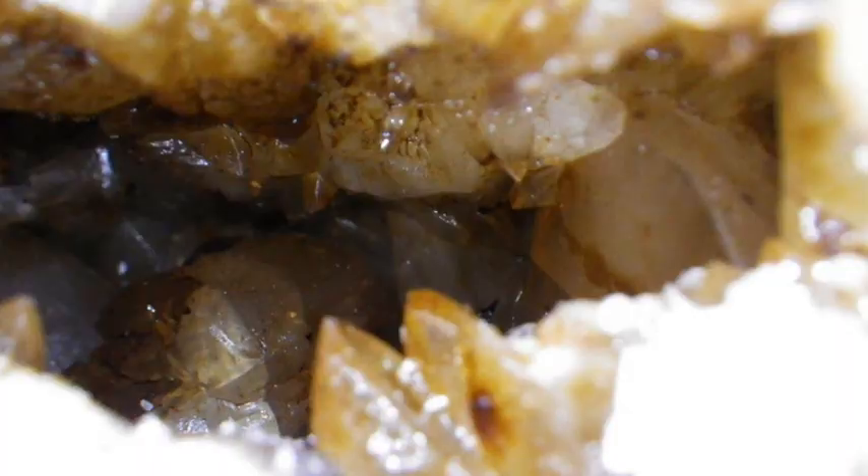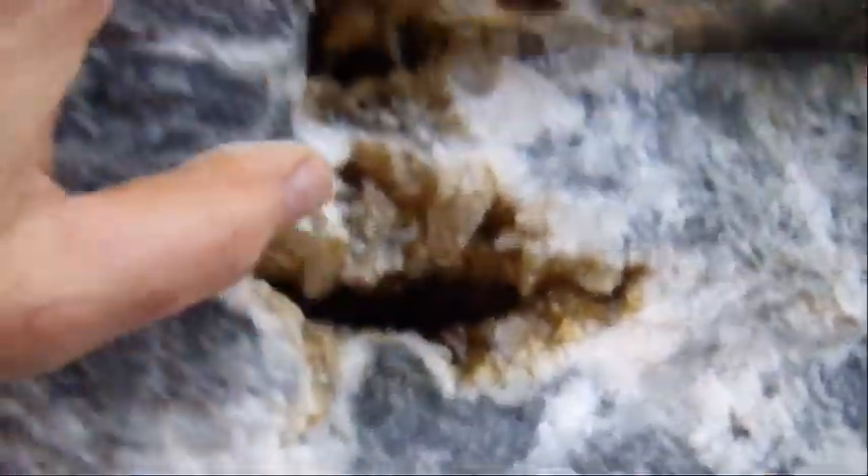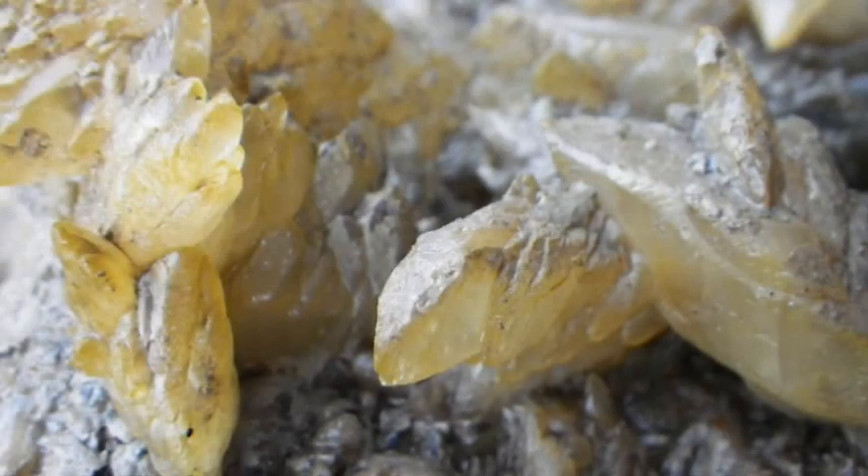Oh, there's another one above it — it's kind of nice. So you've got really lustrous crystals here. It appears that these are calcite. You can see the calcite exposed on the surface, but behind them is where the pockets are.